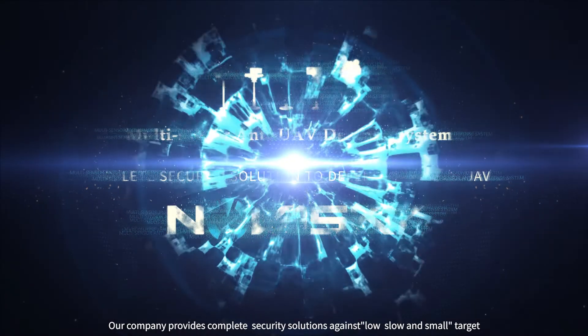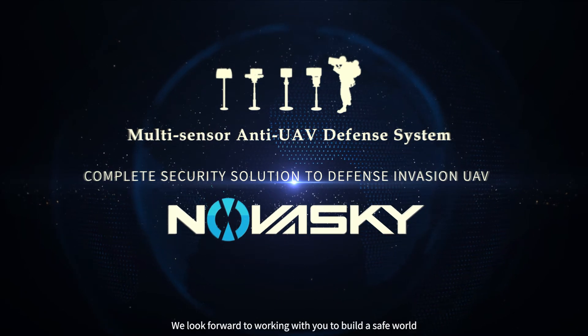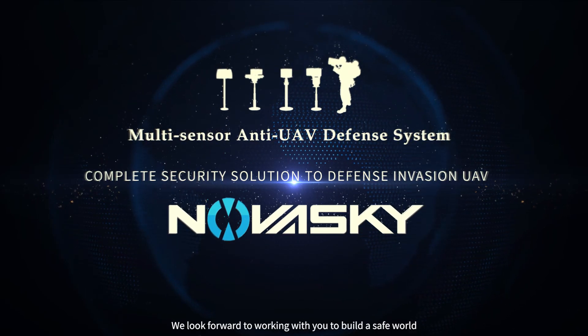Our company provides complete security solutions against low, slow, and small targets. We look forward to working with you to build a safe world.